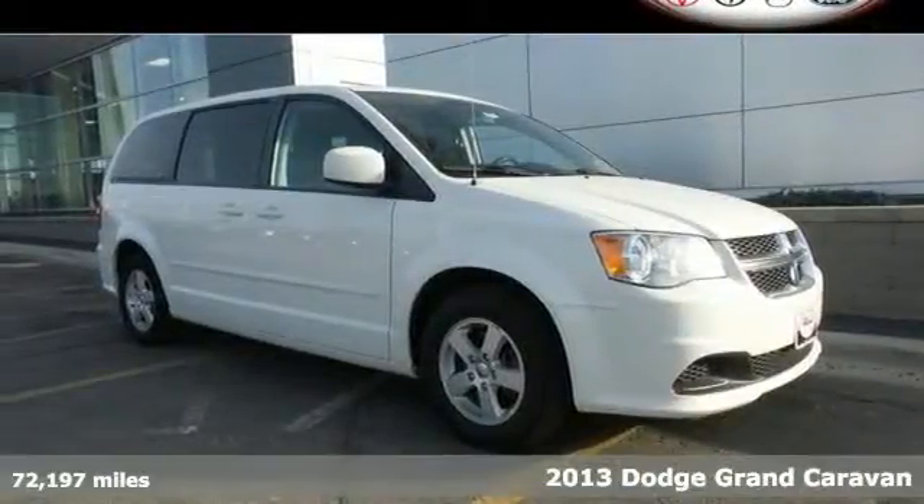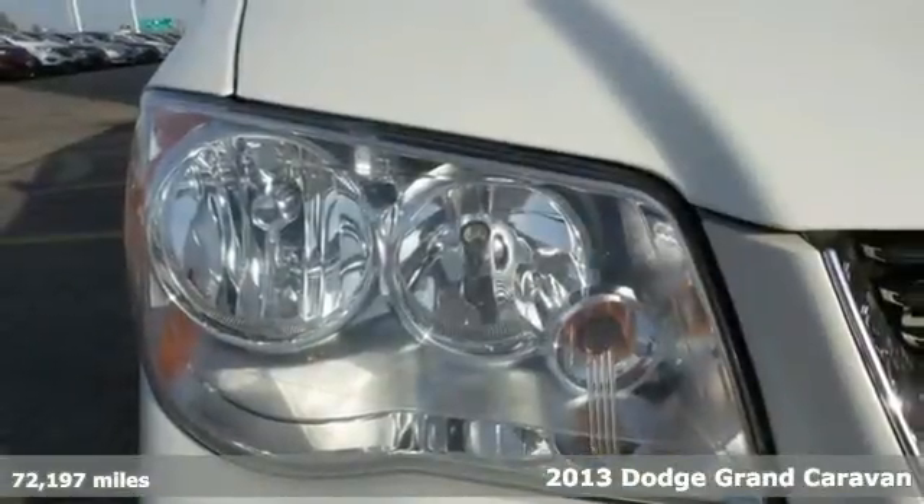Here's a 2013 Dodge Grand Caravan. It is anything but typical.